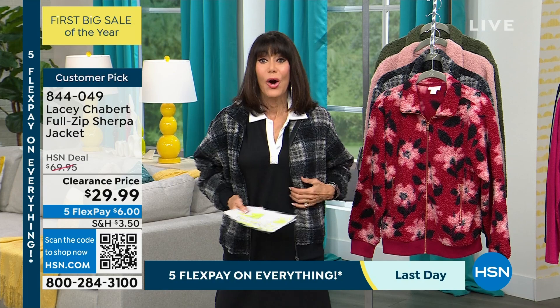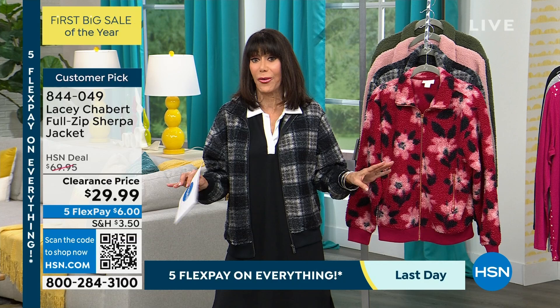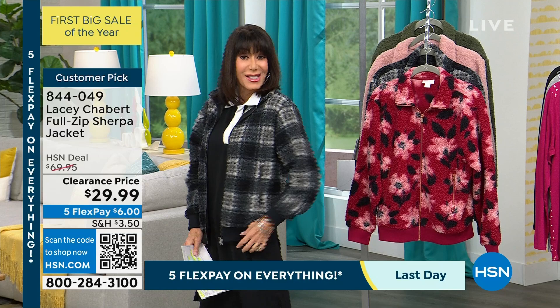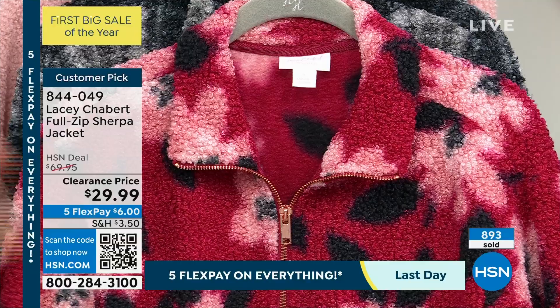This jacket, needless to say, since we launched it, has been absolutely probably one of the most popular items we have ever had before with Lacey. It is a faux sherpa — I love the style of it, it's like a bomber style. I'm in the black plaid. We have the sangria roses — excuse me — with pinks and little bits of black.